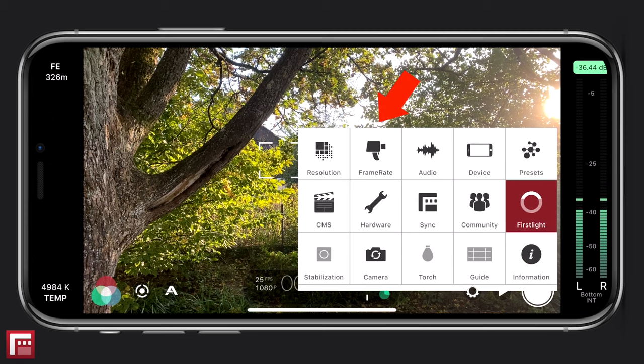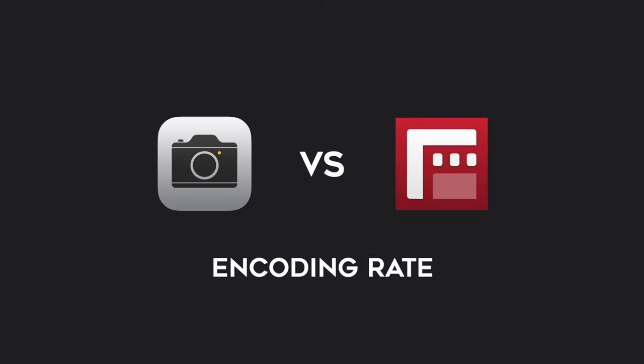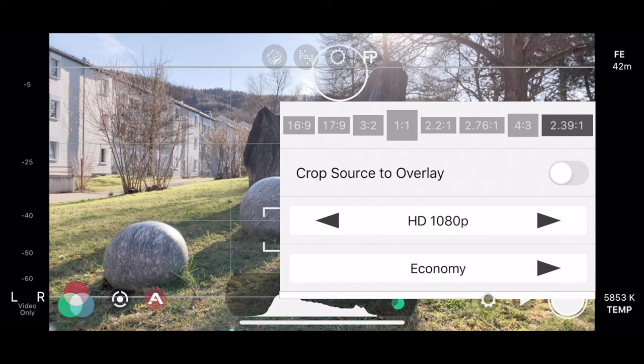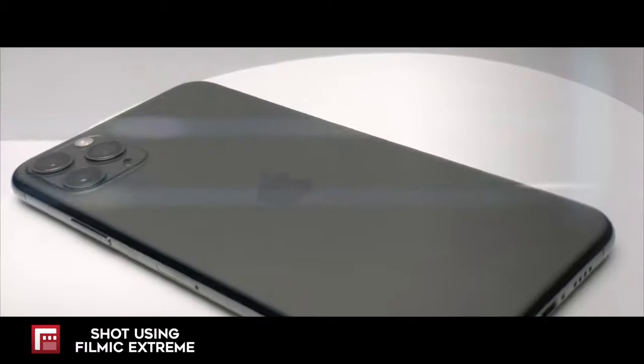Frame rate: all iPhones shoot at 24 or 60 frames per second. So if you're in a PAL country like me, you might need an app like Filmic Pro that allows you to adjust your frame rate. This could be important, for example, if you shoot indoors with artificial lamps in a PAL region — then recording in PAL would be a smart choice, otherwise you may see a lot of flickering in your videos. And encoding rate: Filmic Pro allows you to choose different encoding rates. With Filmic Extreme, for example, I can record video with much more information than Apple's standard encoding. The higher the encoding rate, the better the video quality.